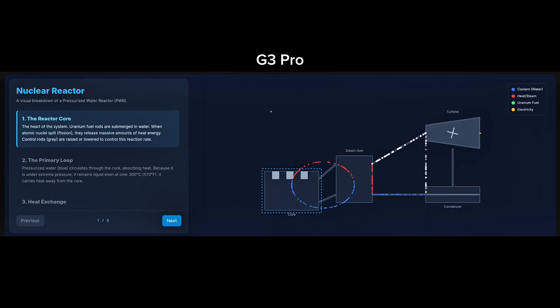Here is the Gemini 3 Pro result. This is better than Flash. It shows all four steps and also explains the process on the left side. The green blinking particles represent uranium fuel, the red shows heat flow, the blue represents the coolant, and the small yellow dots indicate electricity generation. All the steps are shown correctly. But still, it's not as good as I want for a beginner-friendly explanation.